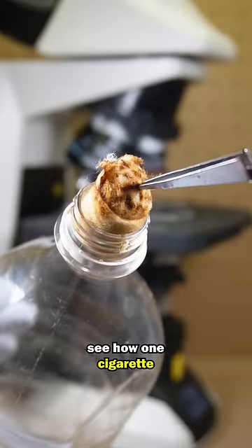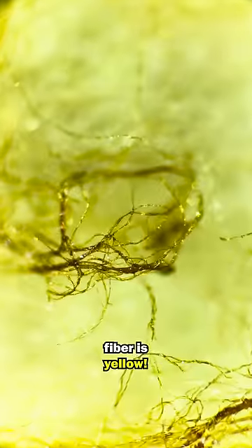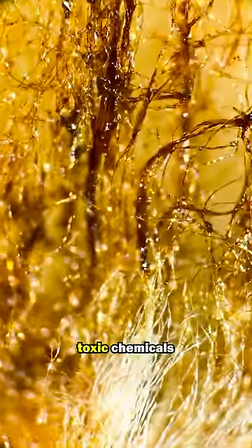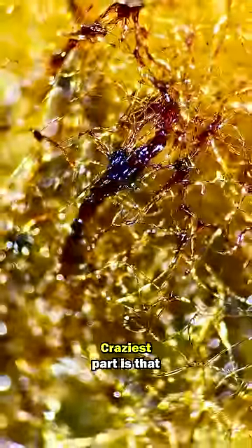You will now see how one cigarette changes everything. Every single fibre is yellow. The tars and resins form globules that deposit toxic chemicals and physically block air from passing through. The craziest part is that this is just one cigarette and one cotton bud.